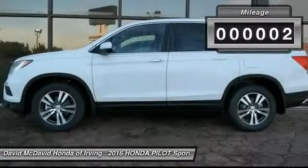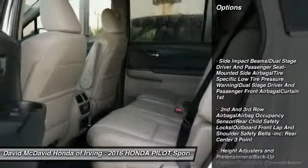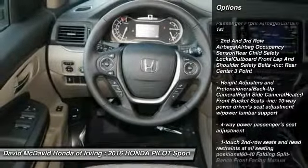This vehicle has less than 100 miles. Here are some of this vehicle's great options: backup camera, leather-wrapped steering wheel, compass, outside temperature gauge.